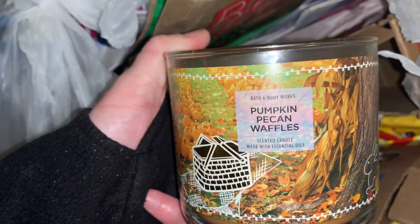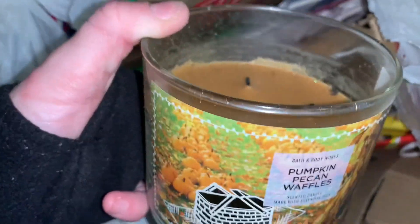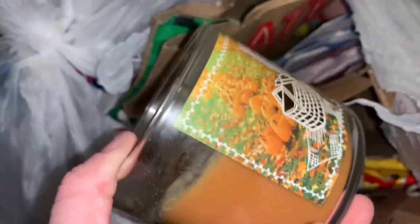Just got back from dumpster diving, picked up this bag from Bath and Body Works. It's kind of heavy so I popped it in my car, now we're going to go through it. It honestly kind of just looks like a lot of trash but I'm hoping there's something good at the bottom. I'm seeing the goods now — we have Pumpkin Pecan Waffles, it's half burnt but I'll use it up and then recycle and reuse the jar.